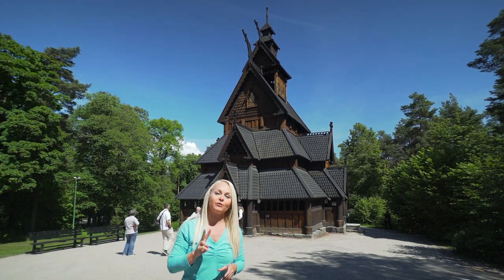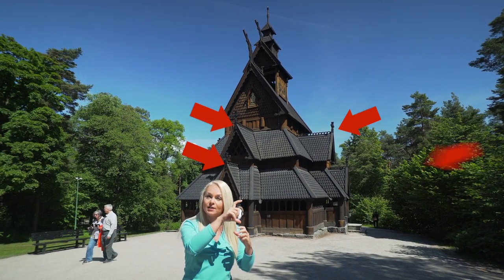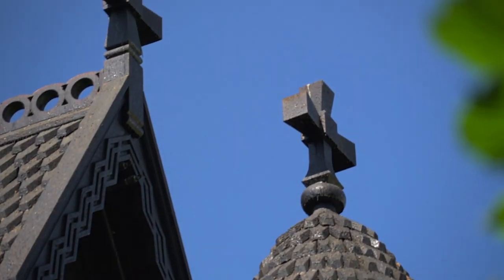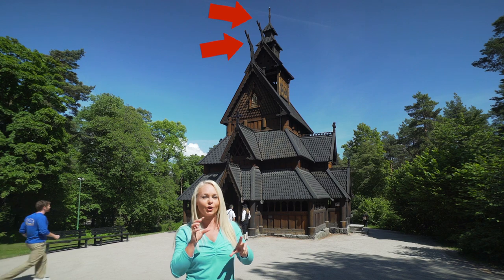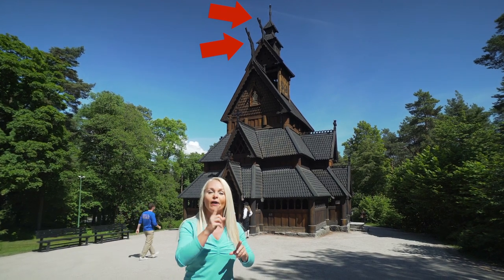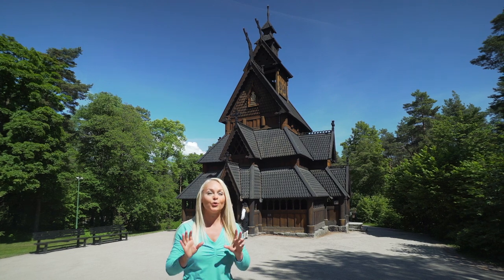Two other very interesting features to see here: you see how the little rooftops are in a little triangle with a little cross on top — that was inspired by what they saw throughout the rest of Europe. But way at the top you see these gargoyle dragon figures — that is a nod to their Nordic heritage and of course that wonderful Nordic mythology.